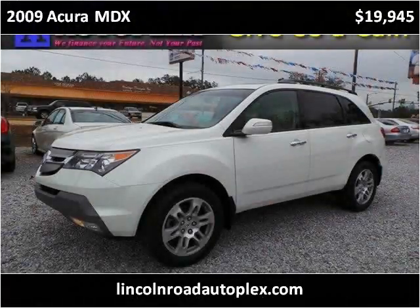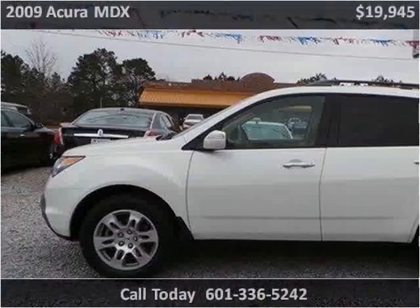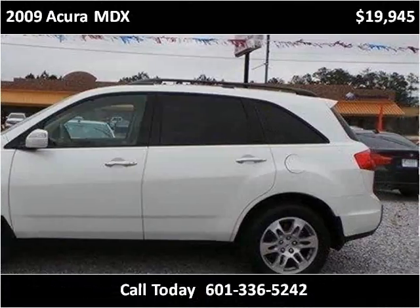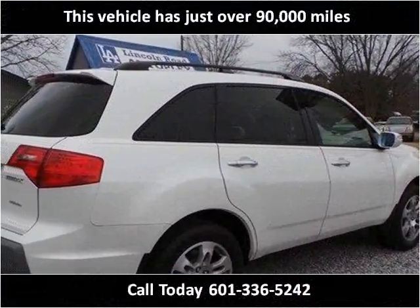This 2009 Acura MDX is available from Lincoln Road Autoplex. This vehicle has just over 90,000 miles.